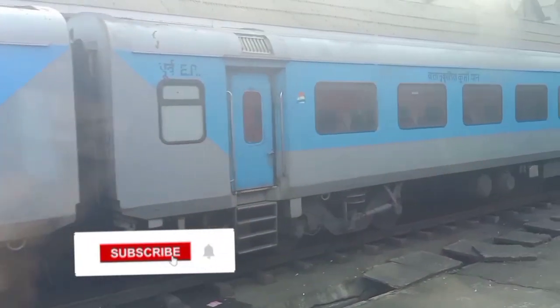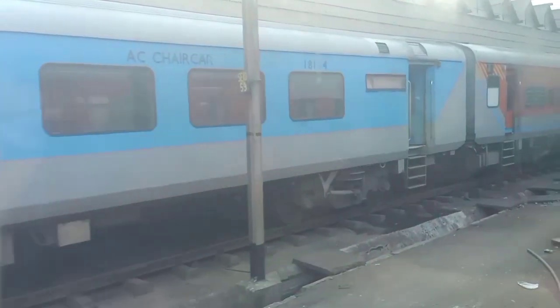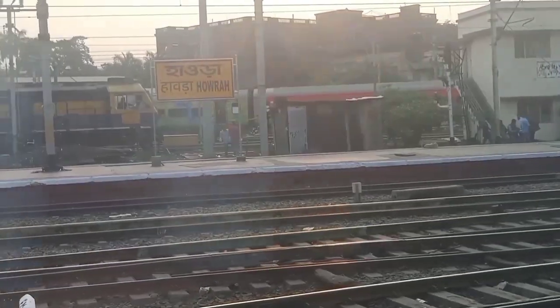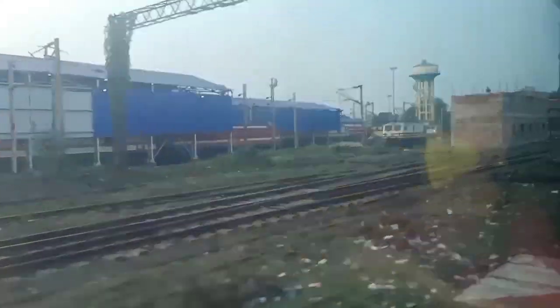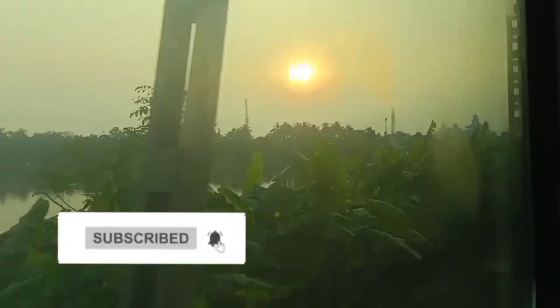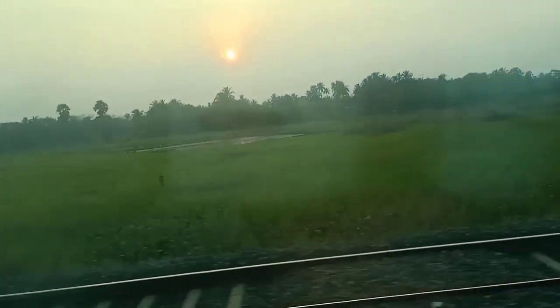Now it's time to say goodbye to Howrah Station as we are leaving.